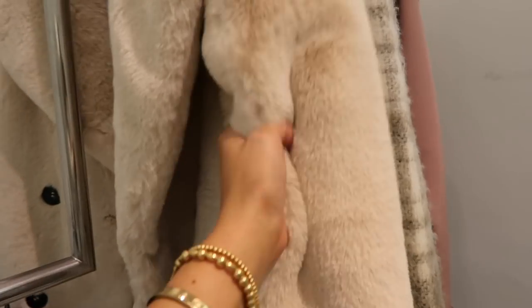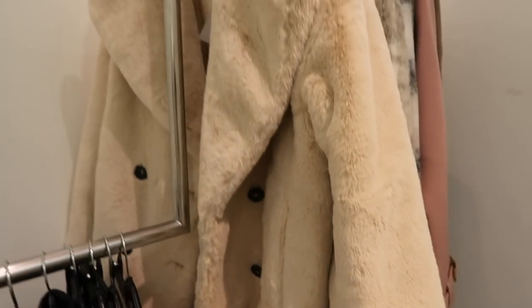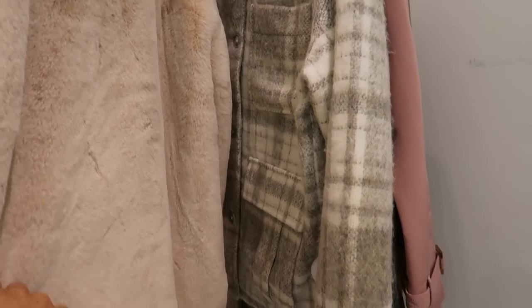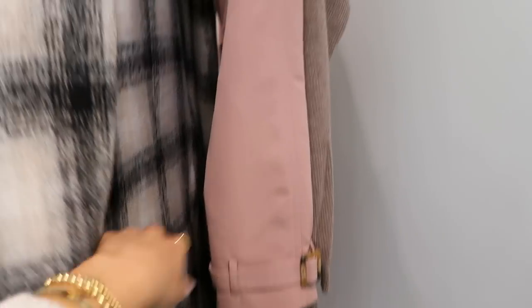Oh my god, this coat is amazing — I saw it and I was like, I need to try this on. It's like a teddy coat but it's so soft — I wish you guys could feel it through the camera — and it's got a black button detail. Then I saw this check shacket earlier this week that gives me really high-end Chloe vibes, and a longer version in a different print with cream and black colours. I've also gone with this pink mac because I love anything with a pop of pink, and then this jumper dress.